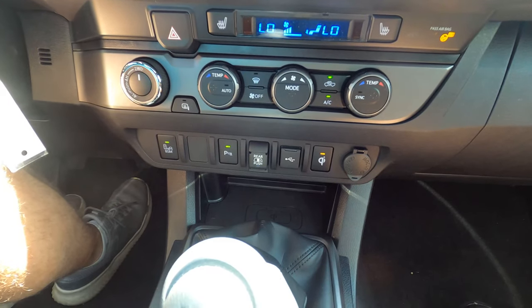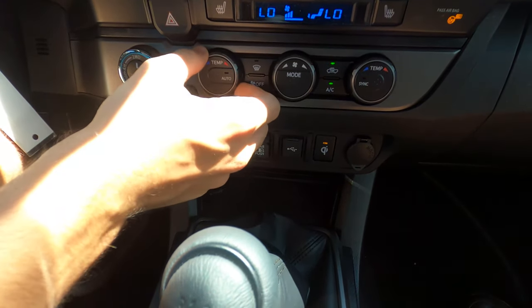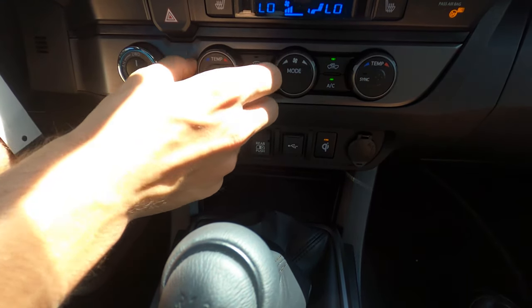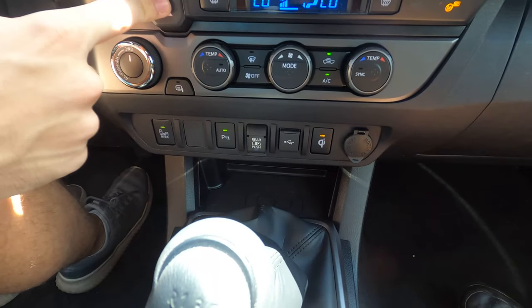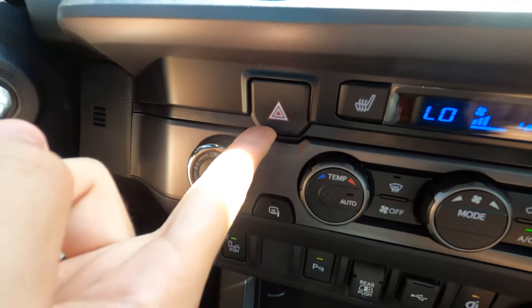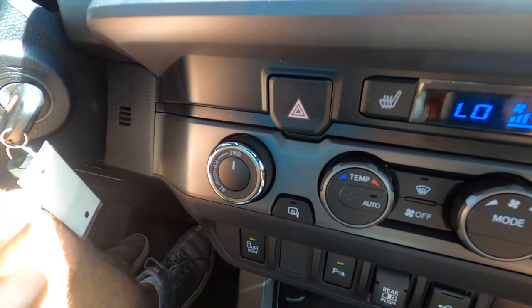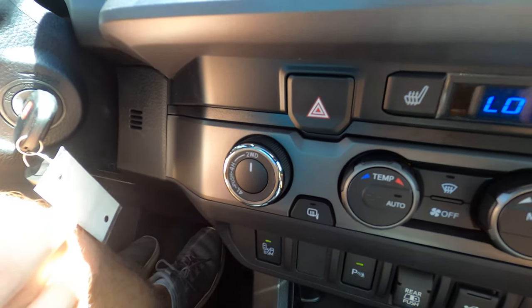Down here, you have lots of tactile buttons for all of your different functions throughout the truck. The buttons feel awesome — the knobs are nice and textured and they have a really good snap to them as you turn them. You do have your hazards right here and the button feels excellent. You have your four-wheel drive controls right here — this vehicle is four-wheel drive.